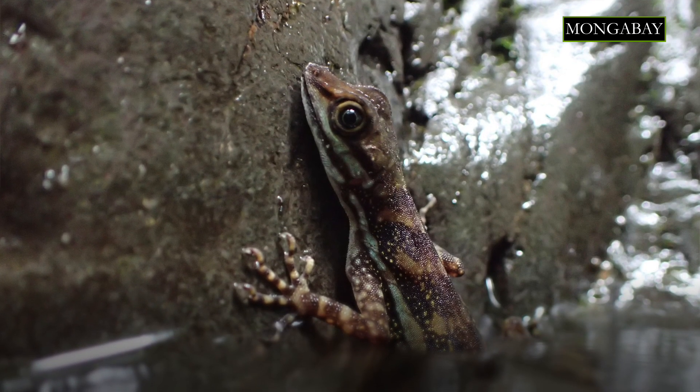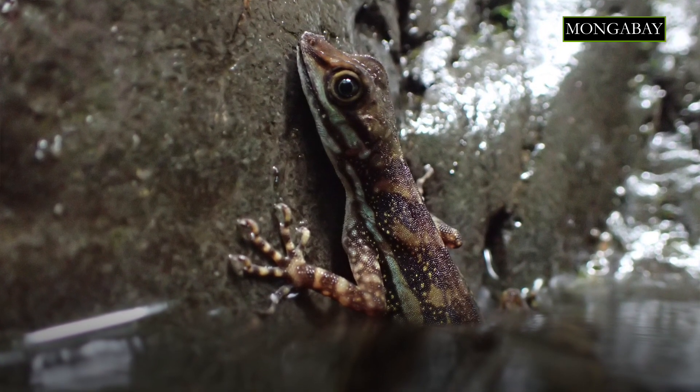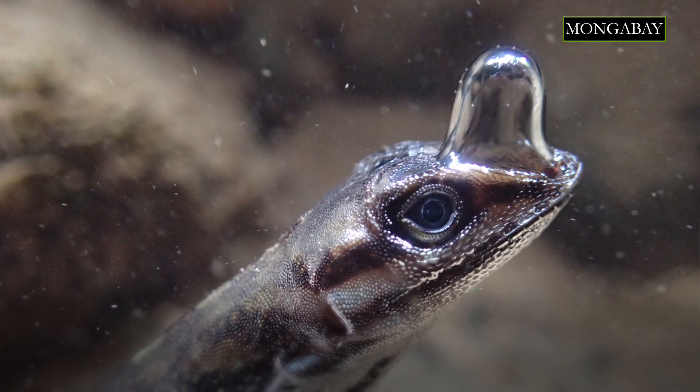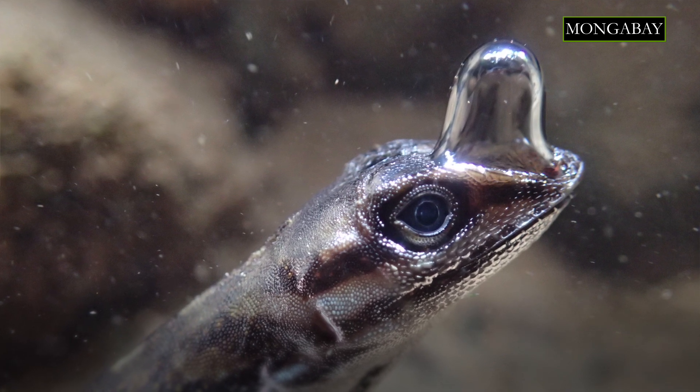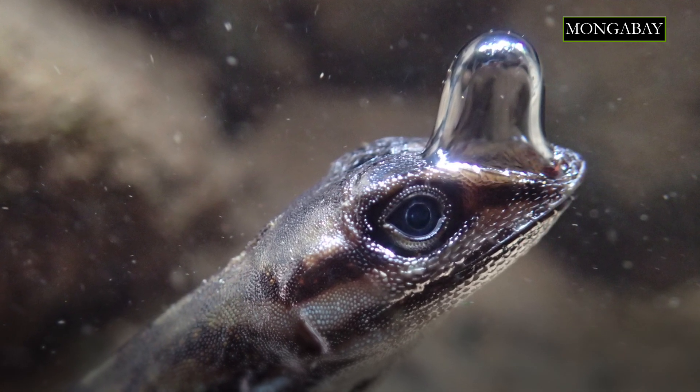One of our plans is to conduct in-depth laboratory studies to figure out exactly what's going on with gas exchange when anoles perform this behavior. We hope to understand whether re-breathing might benefit these lizards by helping them rid their air supply of excess carbon dioxide. Another possibility is that the lizards might be able to capture small quantities of oxygen from the surrounding water, though if they are able to do this it's probably only a small amount.